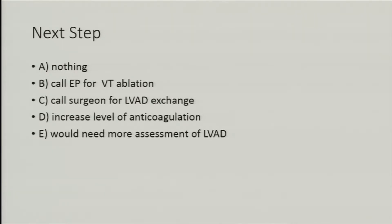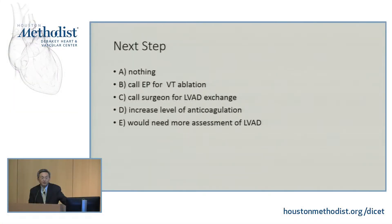So what would you do next? Nothing? Call EP for VT ablation? Call the surgeon to change the LVAD? Increase anticoagulation — it could be pump thrombosis? Would you like more information before doing something? The patient is stable, so there's no need to rush. More information — correct.